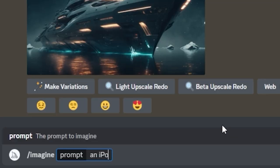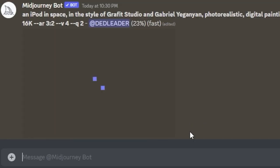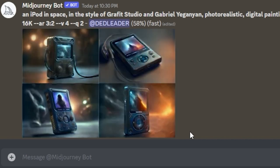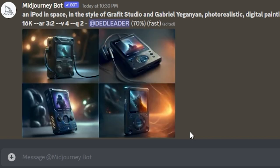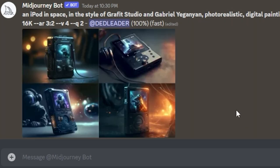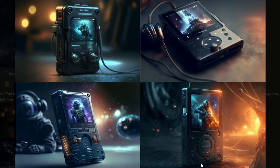An iPod in space. Is that a Zune? They had a Zune in there! How does it not even make an iPod? Like, that was the whole point — I was using it as a reference. They gave me a space iPod with nipples. I want those iPods.